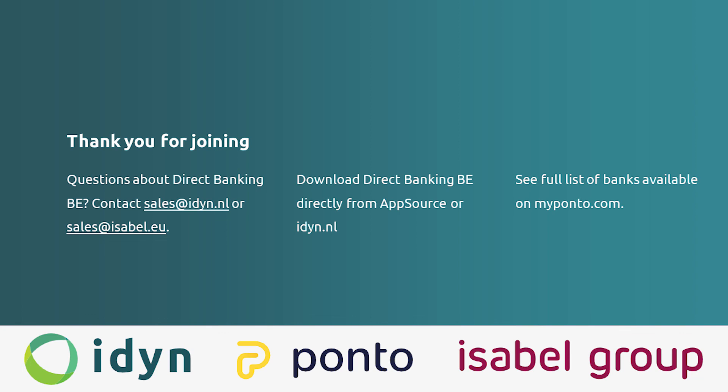Thank you so much for joining this webinar. If you have any questions, contact us via sales@idyn.nl or for the Isabel part at sales@isabelgroup.eu. You can also use the web chat from the iDYN website. You can start trying out Direct Banking yourself by downloading it via AppSource. I hope you had a great webinar — have a great day. Goodbye.